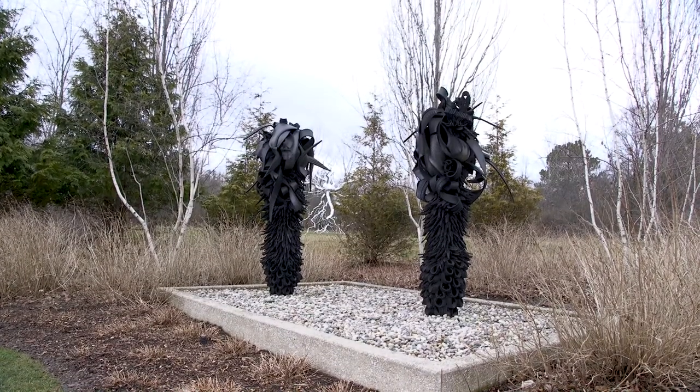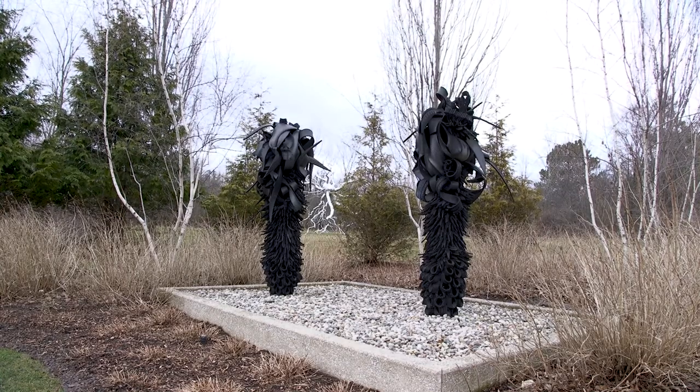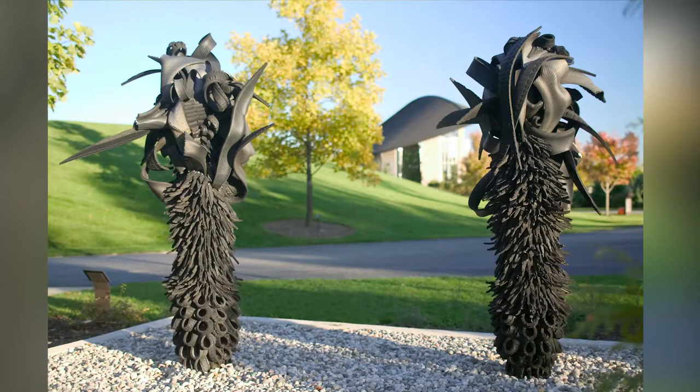These pieces are what we call non-objective. So they don't look realistically or even abstractly like a person, an animal, or an object. I see tires that have been cut up and assembled in a different way.